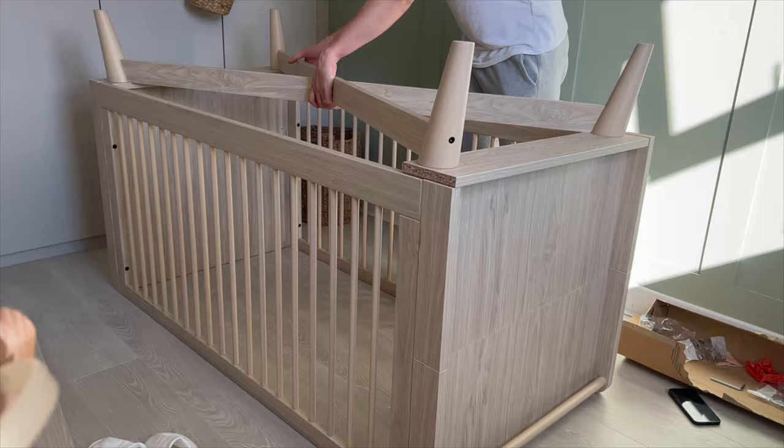Now that you have seen the transformation process, let me show you guys the final nursery.